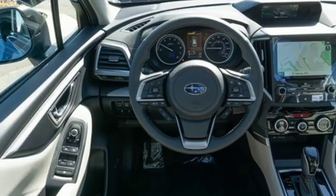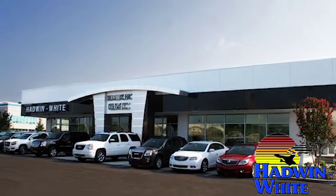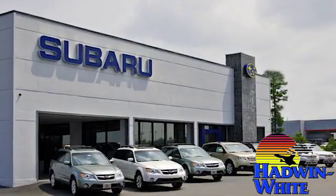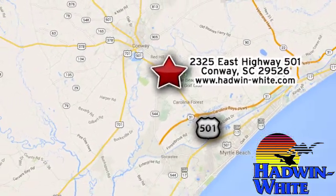Live the life you love and love your Subaru. Hurry in today for a test drive. Hadwin White Buick GMC Subaru — stop in today. We're conveniently located at 2325 East Highway 501 in Conway, South Carolina.